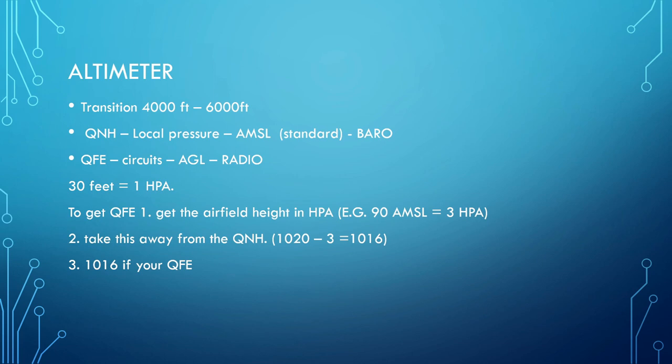I will be showing you a video about how to do the circuit shortly, after this video. I do need to talk about altimetry. Usually in the UK the transition level ranges from 4,000 to 6,000 feet. QNH — local pressure — is the pressure you tune on your altimeter to give you height above mean sea level. On something like a Boeing, there's baro and radio altimeter settings. If you're on the ground, the radio altimeter will read 0 — and that's essentially height above ground, as distinct from the barometric altimeter which gives height above mean sea level.